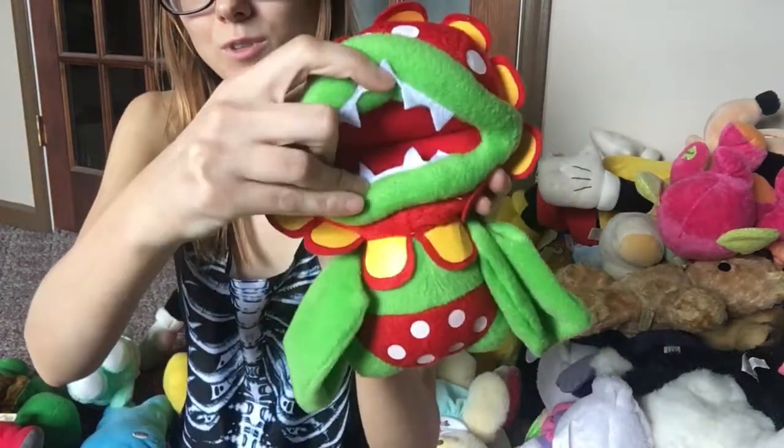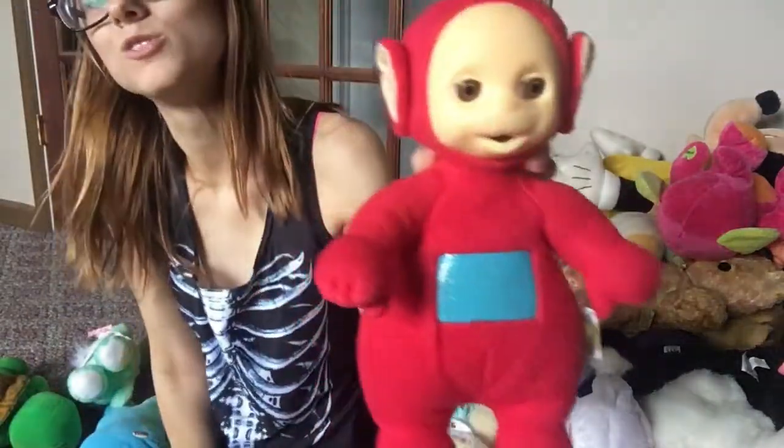I have this little guy from the Mario series — you know when you do Mario Kart and he tries to eat your car? Yeah, that guy. And this is my OG Teletubby from when I was a kid — you can tell his body has pilling all over it because I loved the crap out of it.